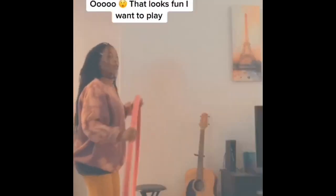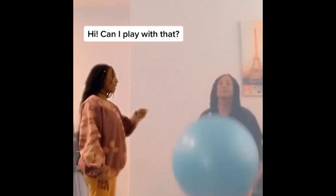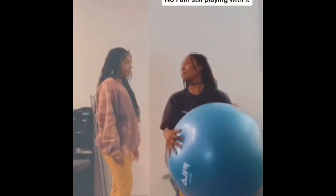This bouncy ball is so much fun. That looks fun. I want to play. Hi, can I play with that? No, I'm still playing with it.